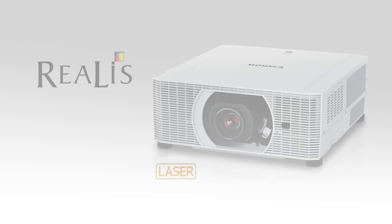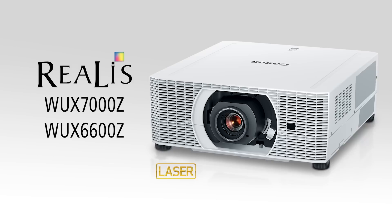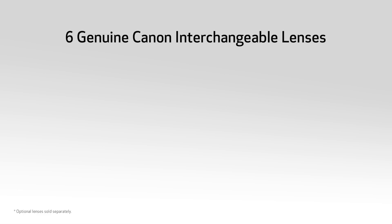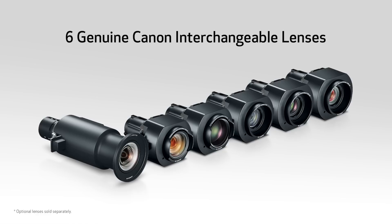For our laser projectors, we have the WX7000Z, the WX6600Z, and the WX5800Z. And our lamp models, the WX7500Z, the WX6700Z, and the WX5800Z. They're all compatible with six different genuine Canon interchangeable lenses, so you can count on exceptional image quality and flexibility, whatever the demands of your environment or application.